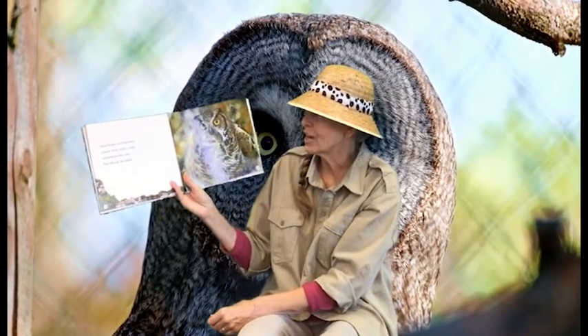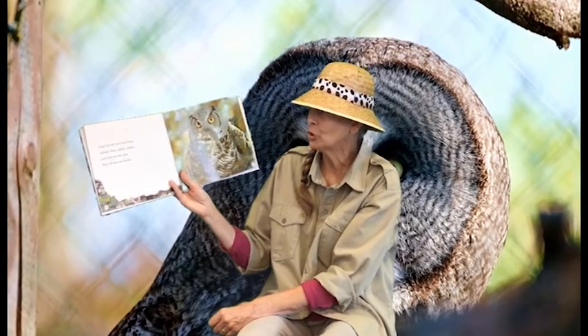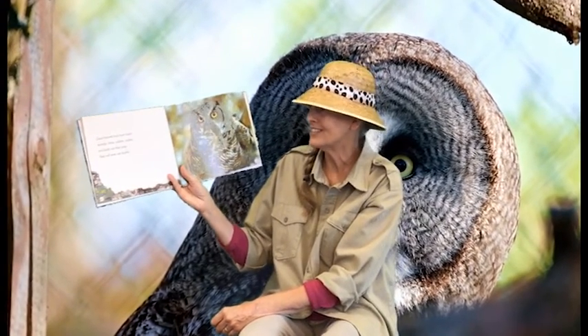Great horned owls hunt many animals. Mice, rabbits, snakes, and birds are their prey. They will even eat skunks.